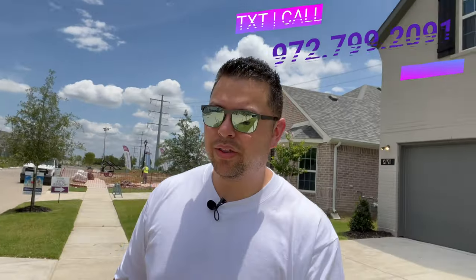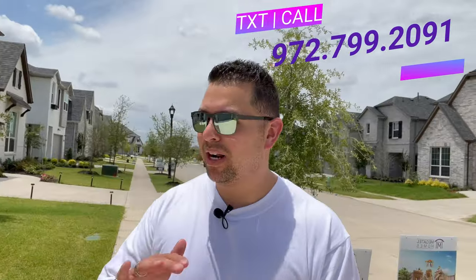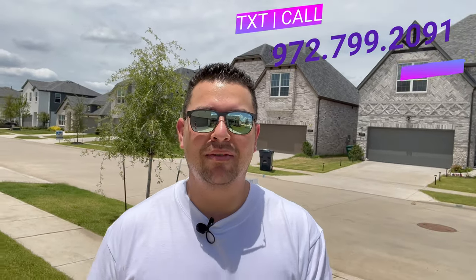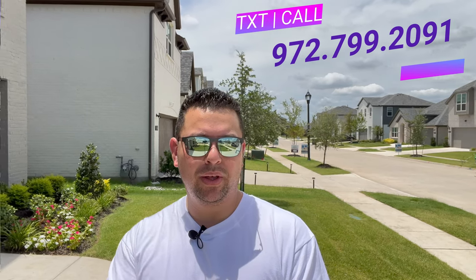They are just finishing up phase one, so there are several inventory homes available, and there are going to be five phases in this particular community. If you want to pick a lot and start building from the ground up, pick the floor plan you want — we can guide you through the whole process. There are several inventory homes we can negotiate on your behalf, so reach out to us. We would love to help you out. Stick around and enjoy this walkthrough.